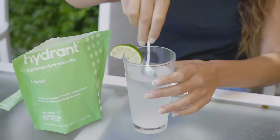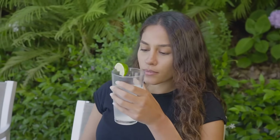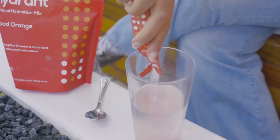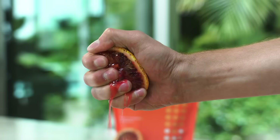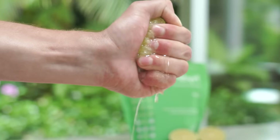Hydrant contains four major electrolytes: sodium, potassium, magnesium, and zinc. There's also a little bit of cane sugar in there, which actually serves a functional purpose — it speeds up the absorption of water earlier in your digestive system. There's also real fruit juice powder and a little citric acid to give it that fresh tart taste that you love.